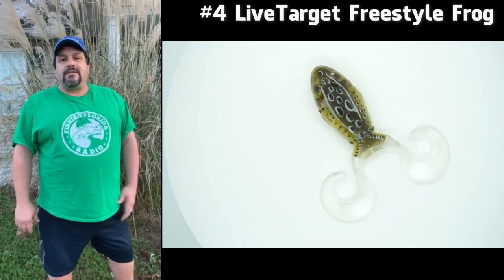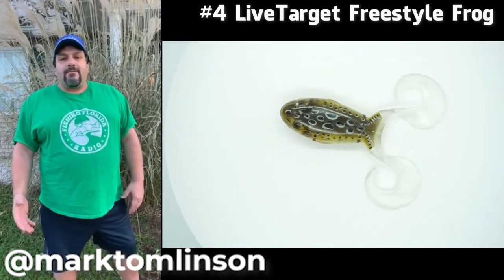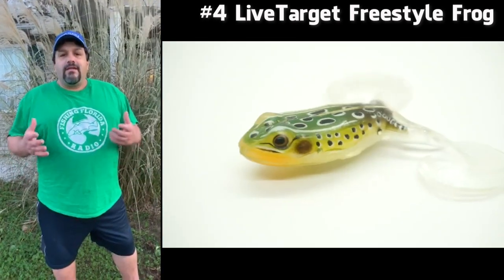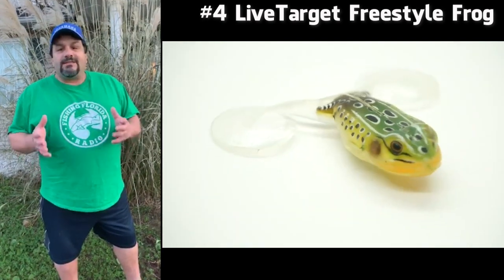Hi, I'm Mark Tomilson. I'm here to introduce the number four bait for Fish in Florida Radio's top 10 baits of 2019. Come check me out on Facebook at Mark Tomilson or Instagram at Mark Tomilson. Without further ado, the number four bait — which I thought should have come in at number one, but Steve's going to tell you why it came in number four — is the Live Target frog.